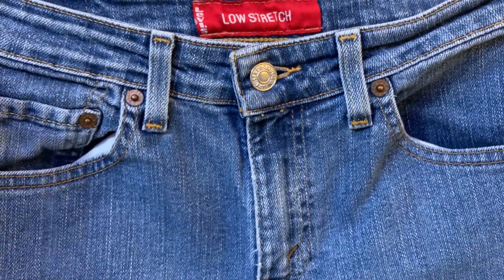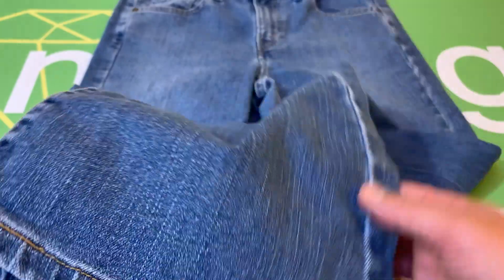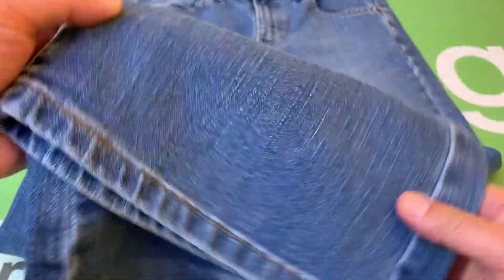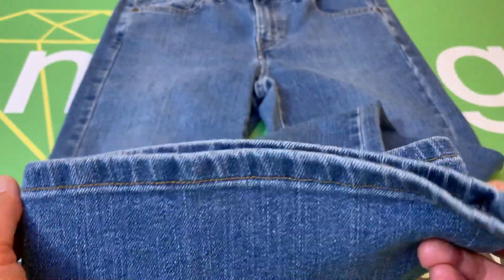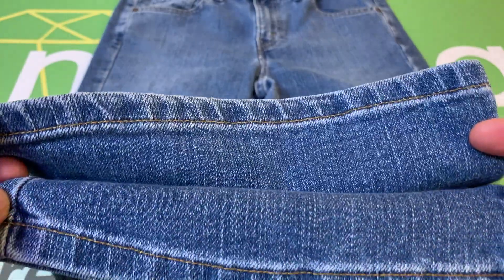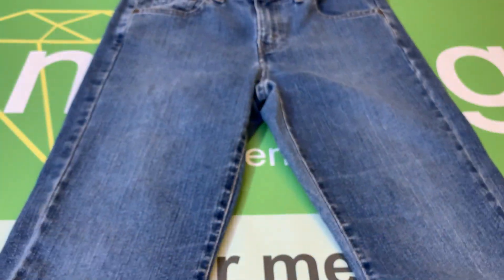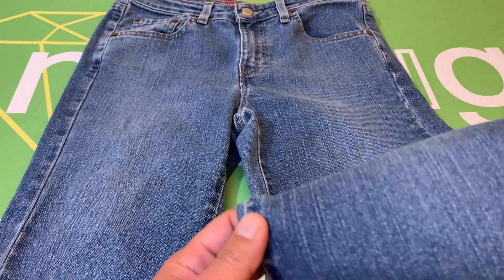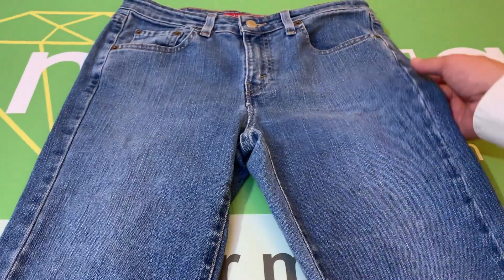Here's what they look like. Let me show you the bottom cuffs here. These are virtually unworn. This garment is 78% cotton and 22% lycra. The garment does stretch, but just a little bit. Here's the back.